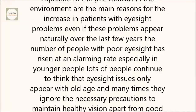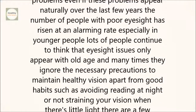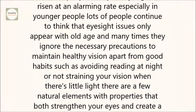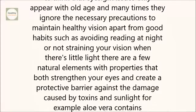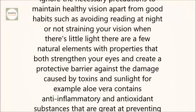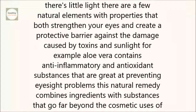Apart from good habits such as avoiding reading at night or not straining your vision when there's little light, there are a few natural elements with properties that both strengthen your eyes and create a protective barrier against the damage caused by toxins and sunlight. For example, aloe vera contains anti-inflammatory and antioxidant substances that are great at preventing eyesight problems. This natural remedy combines ingredients with substances that go far beyond the cosmetic uses of aloe vera.